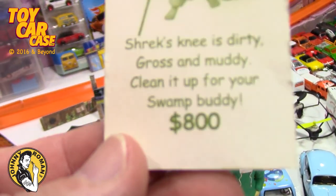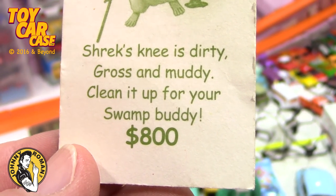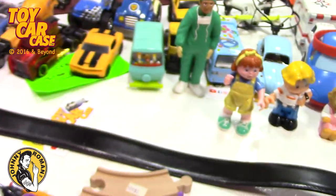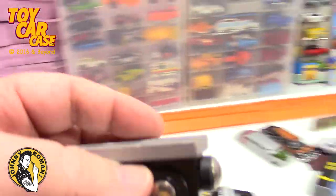Mud Flaps - Shrek's knee is dirty, grass and muddy. Clean it up for your swamp buddy - eight hundred dollars. Here's a Thomas the Train.